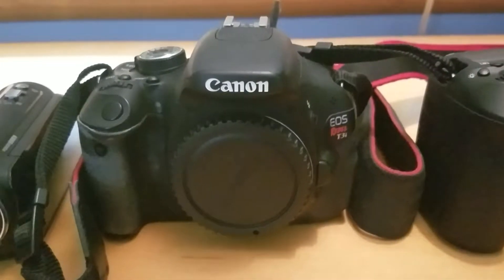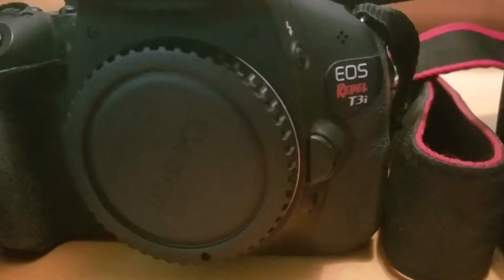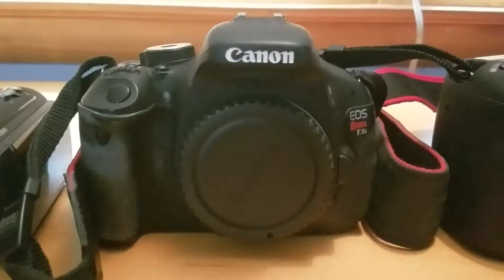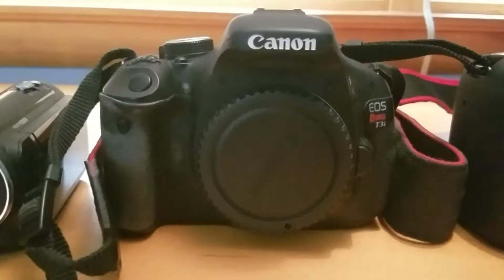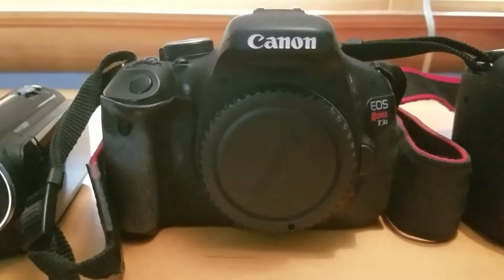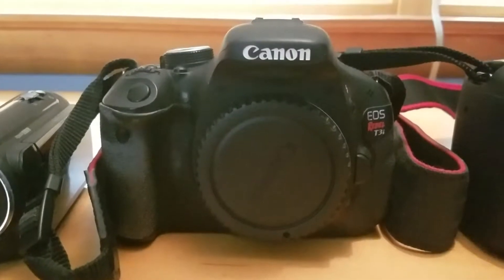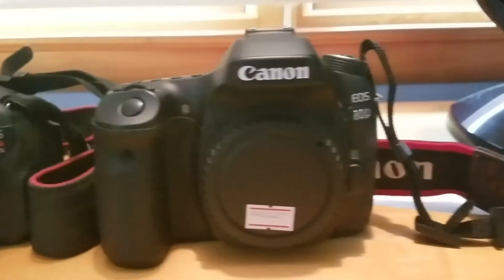This is my very first DSLR purchase — the Canon Rebel T3i. This is a very good beginning purchase for people who want to get into DSLR photography. It really helped boost my DSLR skills, and I got some really nice photos with it when I was in Japan.